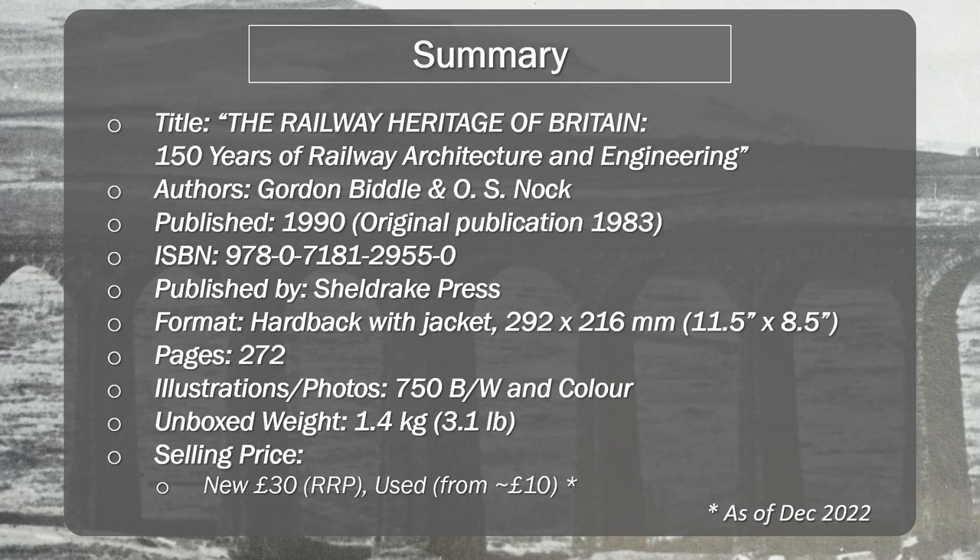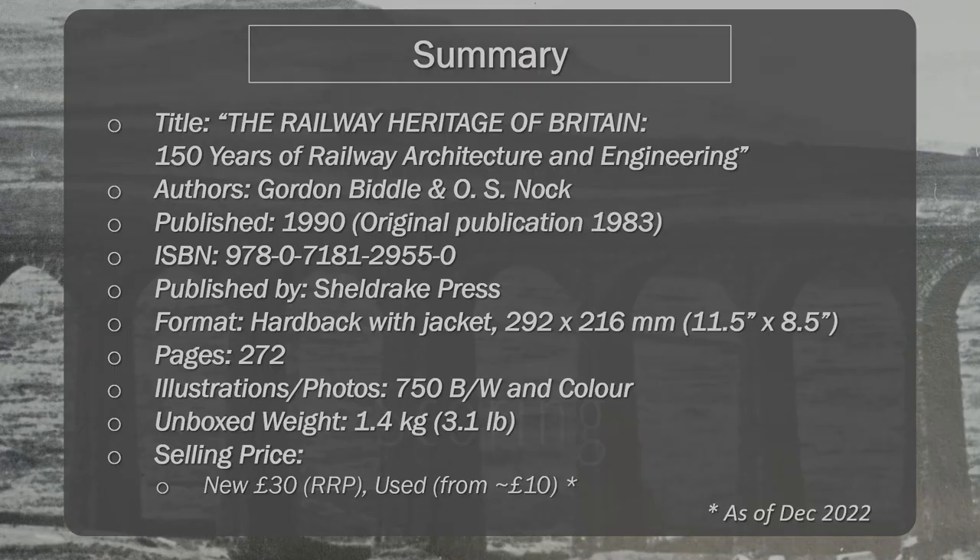If you are in Southern Ireland and you're ordering this, Sheldrake will cover the VAT for you — they will prepay it when it comes over, which makes it a little bit cheaper and saves that hassle.